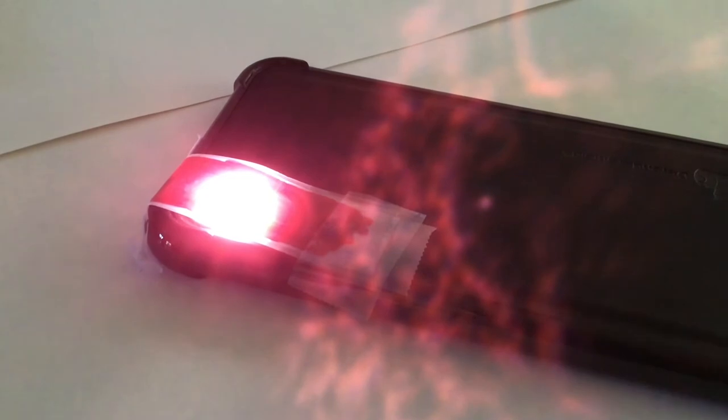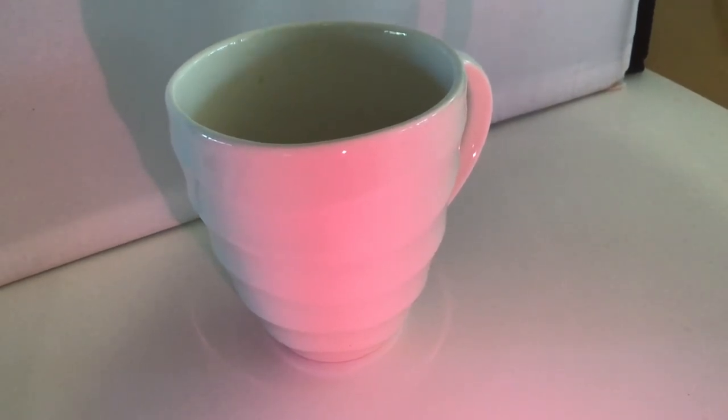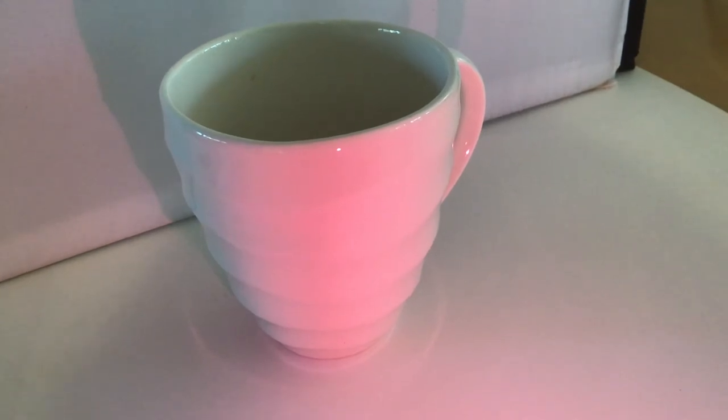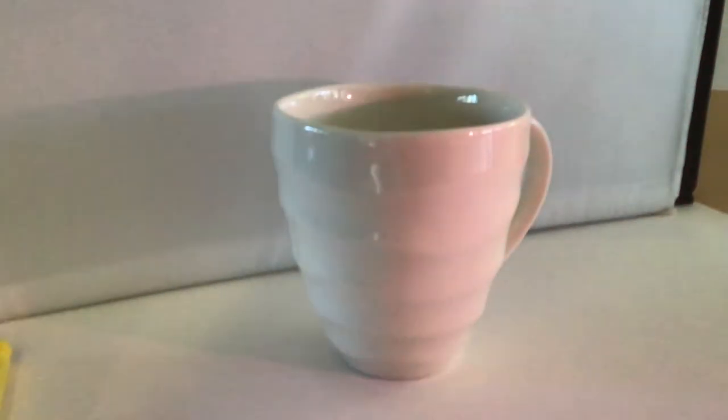I turned on the flashlight on my iPhone and taped the scotch tape colored with red Sharpie over it — and you can see that even just putting scotch tape over your flashlight and using that as a light source is a way to add colored light to an object. I'm going to use my cell phone to add a little red light on this mug to show you what just a red Sharpie and a little scotch tape can do. This would also work with a regular flashlight.